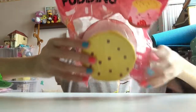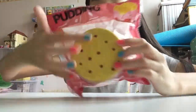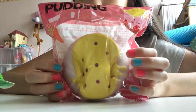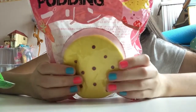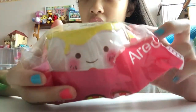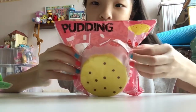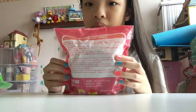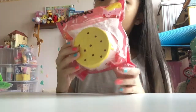Next I have this Aridi pudding squishy. There's one with a yellow one on top and one with a red on top. It's really squishy and slow-rising — nowadays it's like common for squishies to be slow-rising. It comes with a cute face, which is really adorable.